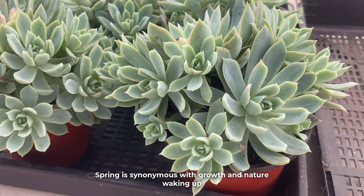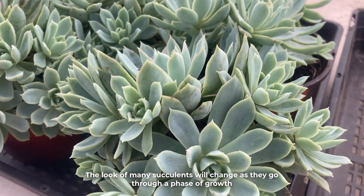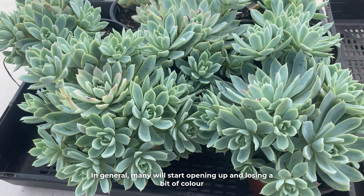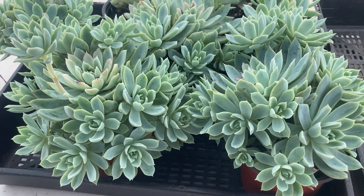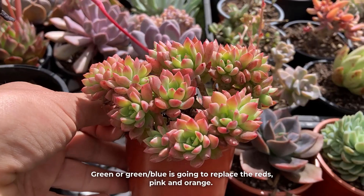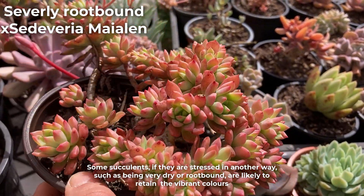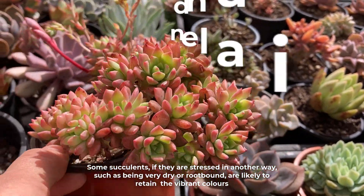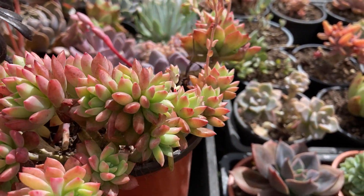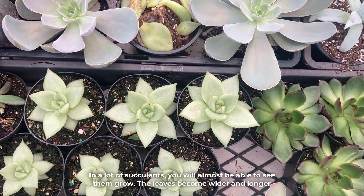Spring is synonymous with growth and nature waking up. The look of many succulents will change as they go through a phase of growth. In general, many will start opening up and losing a bit of colour. Green or green-blue is going to replace the reds, pink and orange. Some succulents, if they are stressed in another way — such as being very dry or root-bound — are likely to retain the vibrant colours, but they are unlikely to grow much. In a lot of succulents, you will almost be able to see them grow; the leaves become whiter and longer.